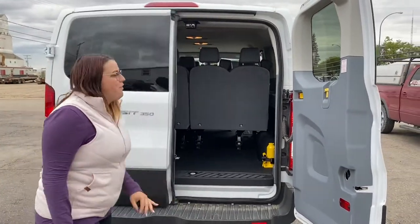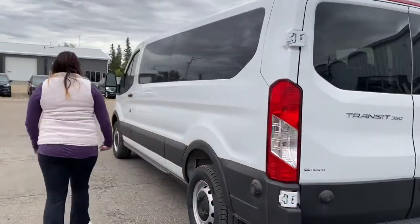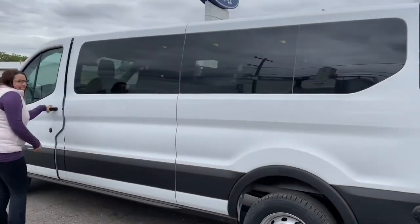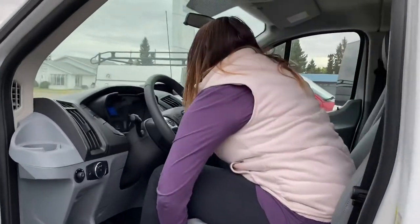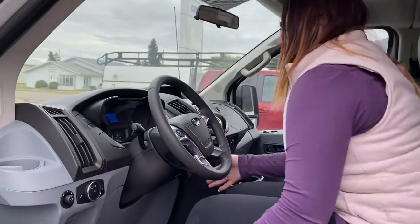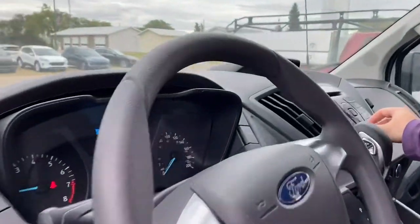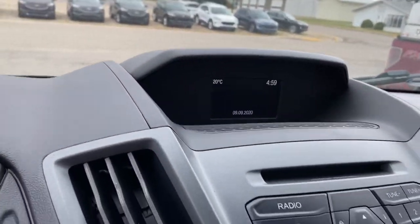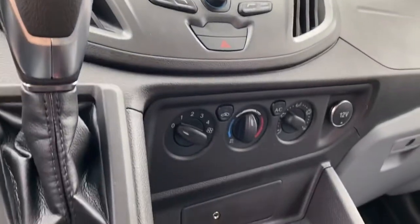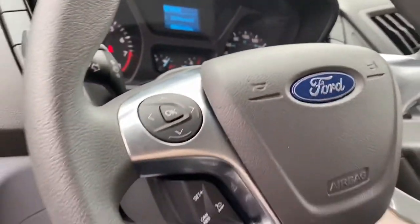I'm going to take you to the front now and show you the driver's side. So this is a 2019, so it still has your CD player, because 2020s don't have CD players in vehicles very often. You've got your Bluetooth, you've got your Sirius radio, you've got your air conditioning, you've got a fire extinguisher, first aid, and you've got cruise control.